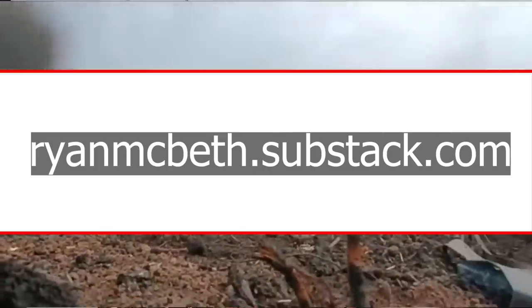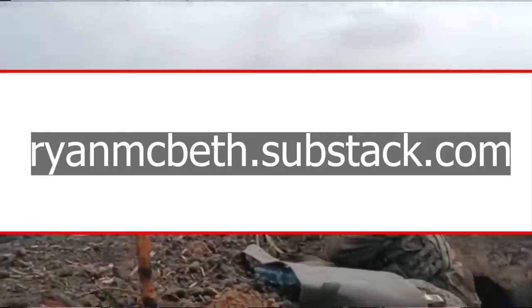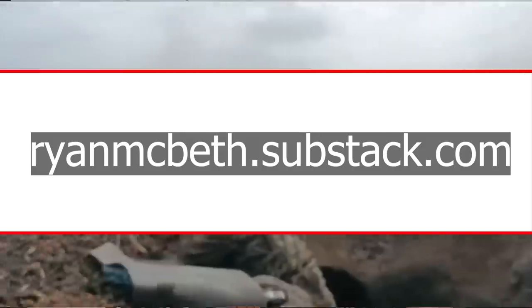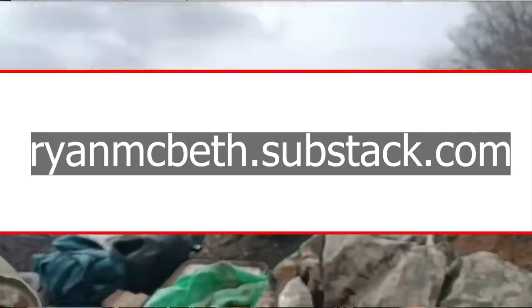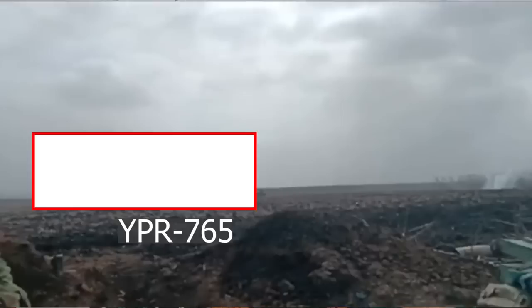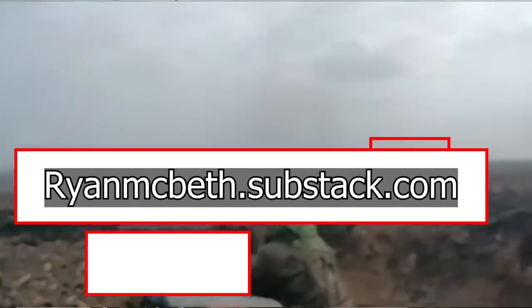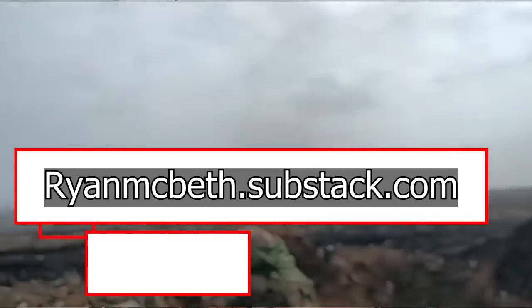A subscriber asked me to analyze this video because he had never seen this tactic before. This video shows Ukrainian YPR-765s and I believe one Ukrainian M113 doing this strange dance where some vehicles attack while other vehicles reverse gear, then they pause and move forward again. These YPR-765s are probably donated by the Netherlands and the M113s could have come from anywhere.